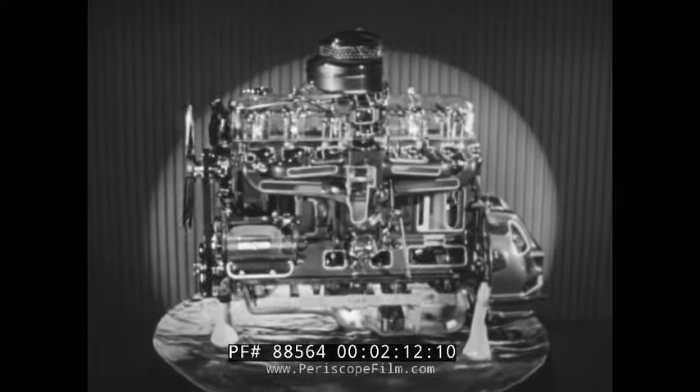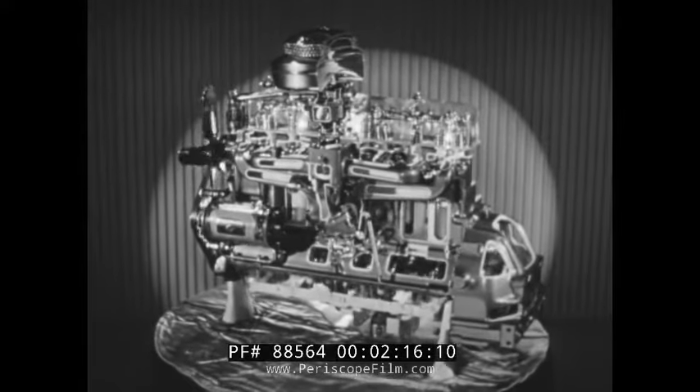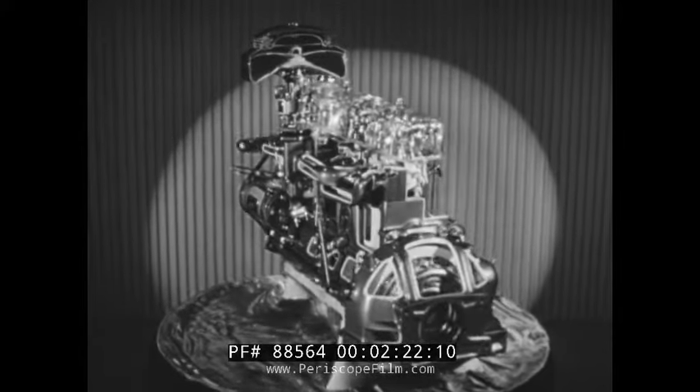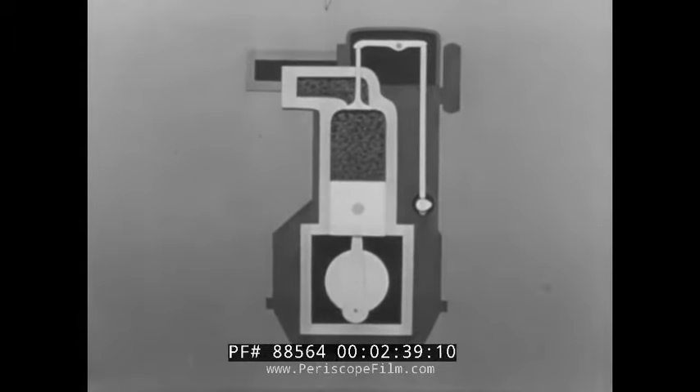The most efficient engine used in modern motor cars is the valve-in-head type. This engine is found only in Chevrolet in its price class. Let's see why the valve-in-head engine gives more economy, response, and efficiency than any other type. On the intake stroke, Chevrolet's large intake valve opens directly over the combustion chamber and cylinder. The fuel mixture is delivered over the piston in one sweeping motion — there are no obstructions to cut down the smooth flow.